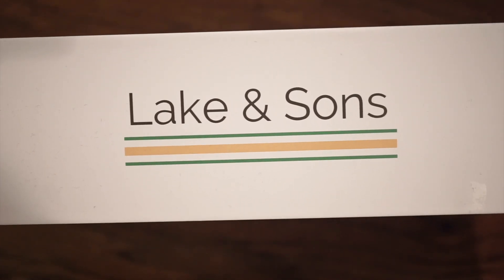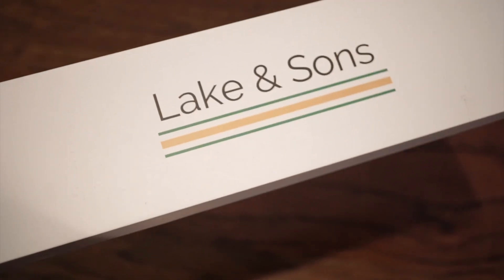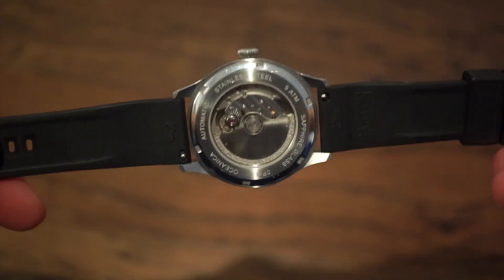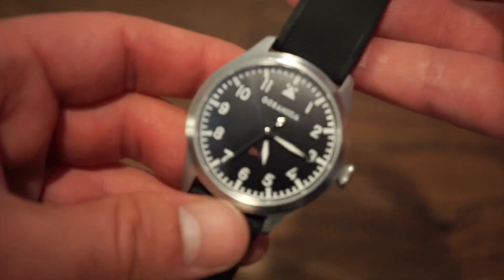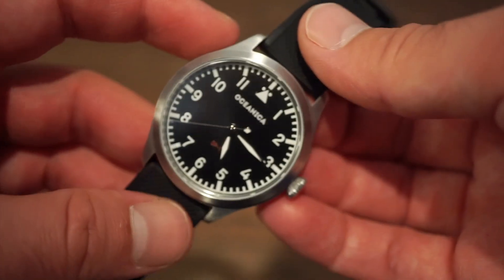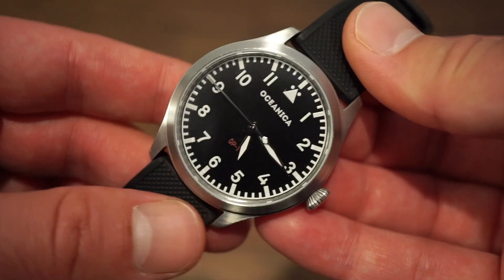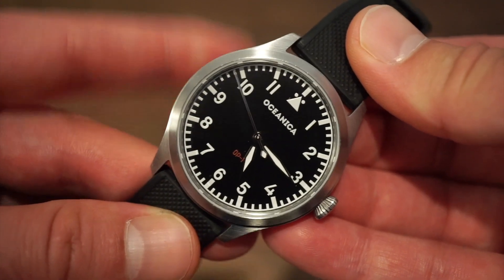But first, let's see what I'm wearing today. I'm actually wearing a flieger watch myself — the only flieger left in my collection. I'm wearing the Oceanica OP1, which is sold out and discontinued. This is a flieger watch running the Miyota 9015, the 4Hz movement — a very cool watch released back in 2017. Great everyday light watch, 10mm thick, great movement, great quality build.